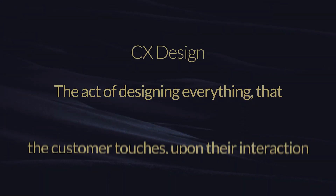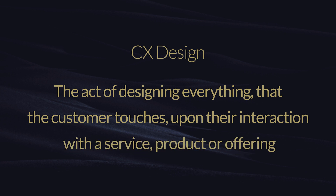Now let's have a look at CX design, which is customer experience design. CX design is mainly the front end — the things that the customer interacts with. CX design is the act of designing everything that the customer only touches upon their interaction with the service, product, or offering. The difference between CX and service design is that service design supports how CX is being delivered. CX is the front end; service design is the things that support that from the back end that make it possible.